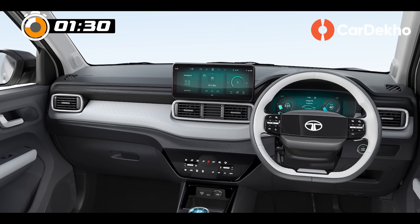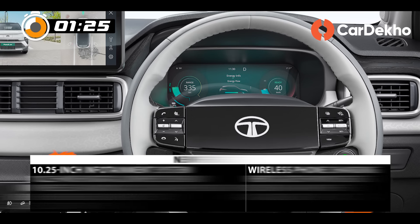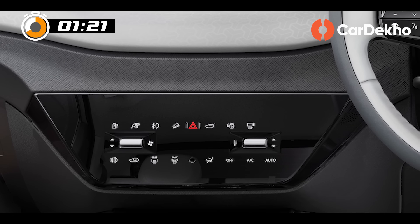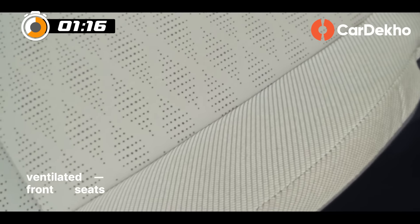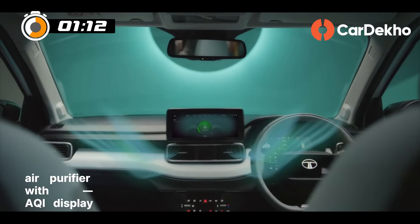Tata has kept the overall dashboard design the same, but the small changes have a big impact — such as Nexon's borrowed two-spoke steering, a new touch AC control panel, a fully digital instrument cluster, and a 10.25-inch touchscreen infotainment system. Additionally, leatherette and ventilated seats, a 360-degree camera, and an air purifier have been added.